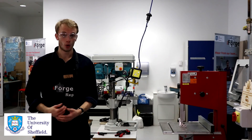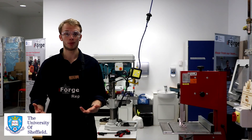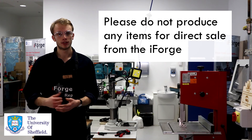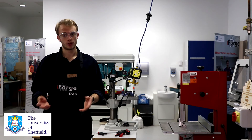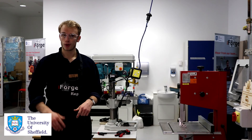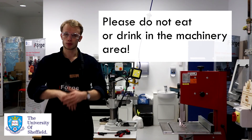We're all for encouraging enterprising activity — if you want to prototype business ideas, that's fantastic. However, you aren't allowed to sell any products you make in the space. On the floor, there's a red and white hash line which marks the machinery area. Once you cross this line, we ask that you don't eat or drink, and that you're always wearing a red apron and goggles.